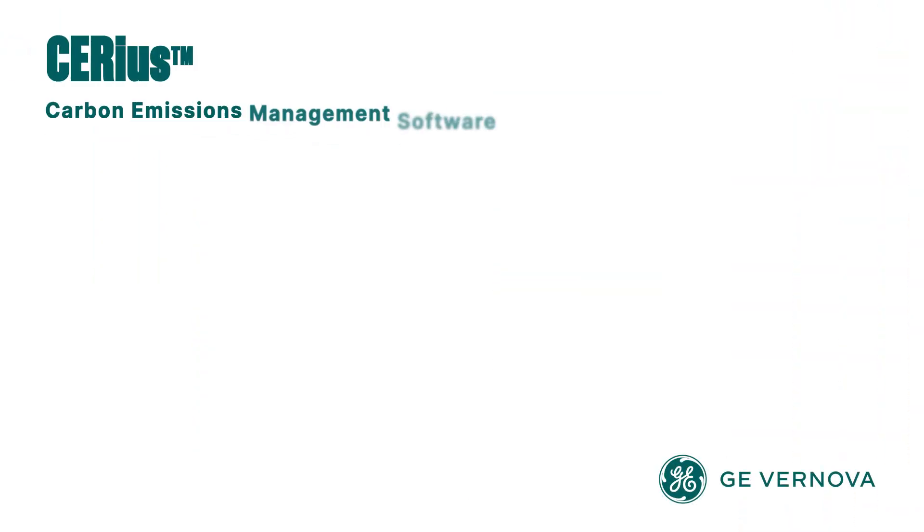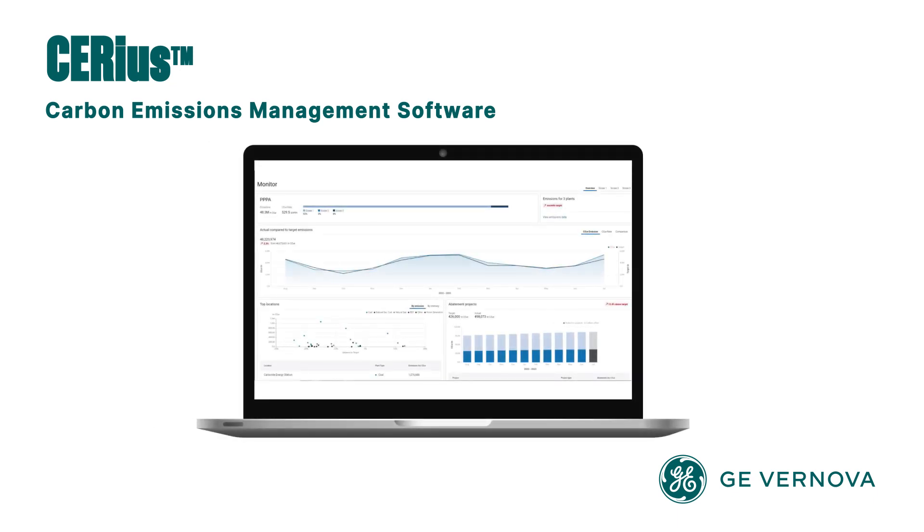Sirius, a carbon emissions management software, is designed to measure, manage, and operationalize insights through recommendations and carbon abatement plans.